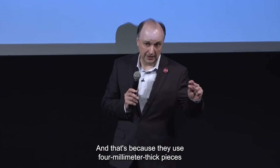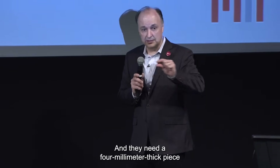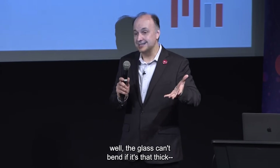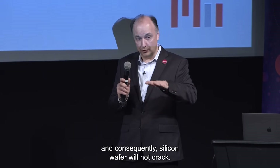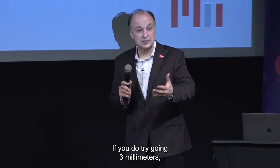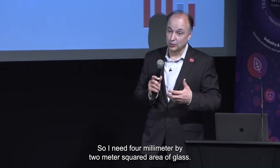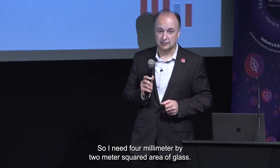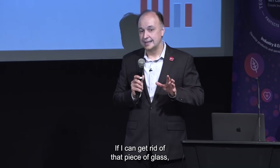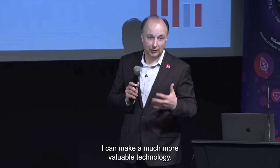50 pounds is the weight of a 1 by 2 meter solar panel today, because they use a 4 millimeter thick piece of glass and a chunk of silicon that's very thin but very fragile. They need that 4 millimeter thick piece of glass so that if the glass bends, the silicon wafer will not crack. If you try going to 3 millimeters, your silicon wafers are likely to crack and develop micro-cracks. So I need 4 millimeters times 2 meters squared of glass — that's 50 pounds.